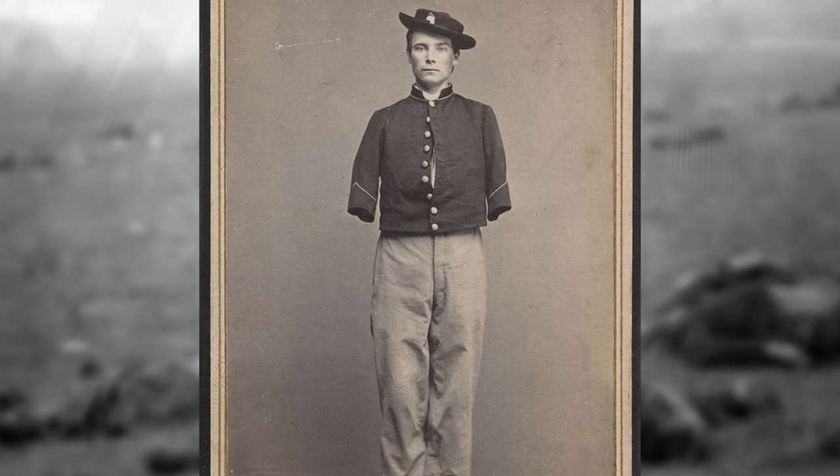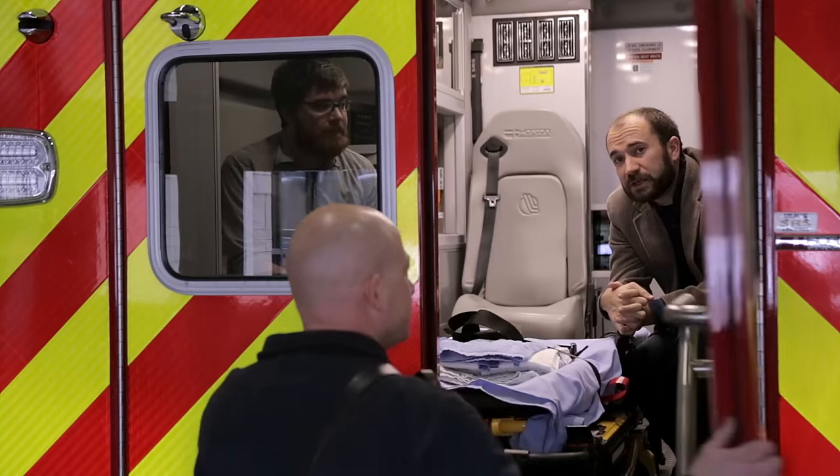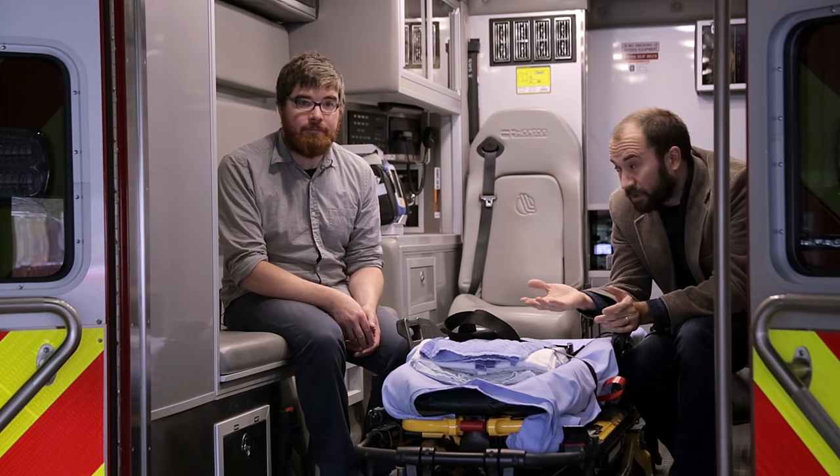But despite this unprecedented bloodshed, countless lives were saved during the war. Today when you get injured, what do you do? You make a call, the ambulance comes and picks you up, they treat you for an infection, and the doctor amputates your leg, saving your life.